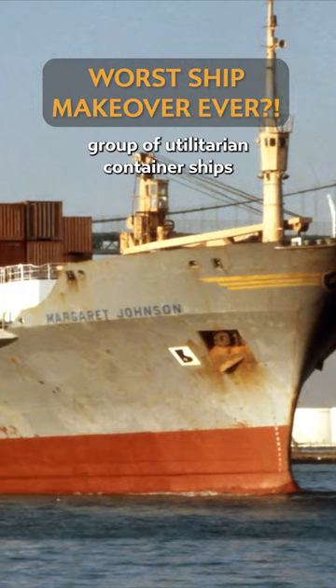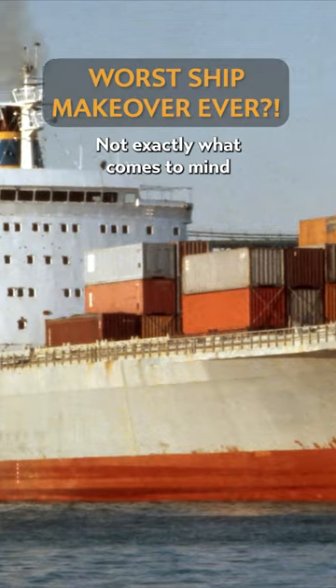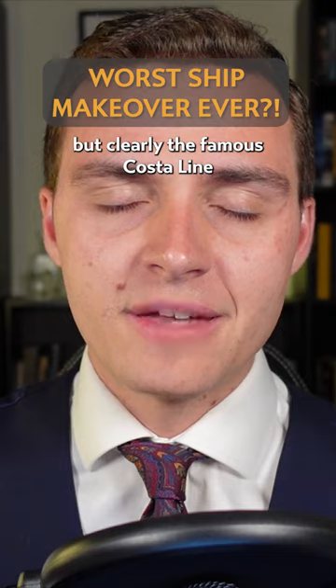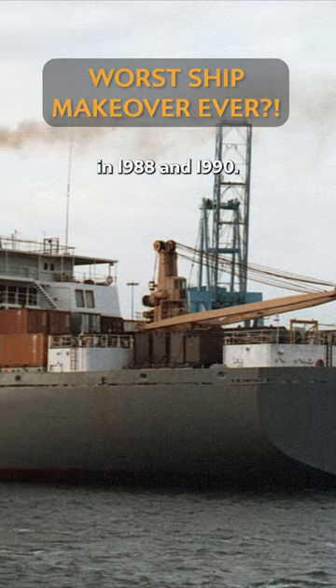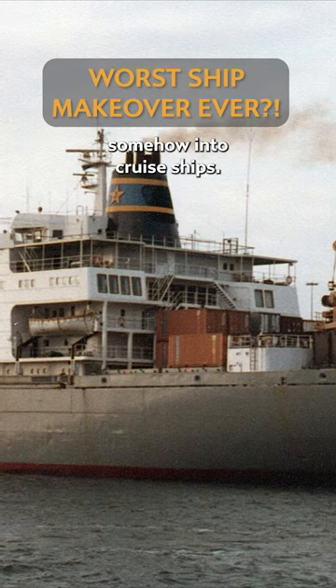The Axel Johnson class were a group of utilitarian container ships designed and built in the late 1960s — not exactly what comes to mind when you think of luxury cruising. But clearly the famous Costa Line didn't agree when they purchased two of these sister ships in 1988 and 1990, with a plan to convert them into cruise ships.